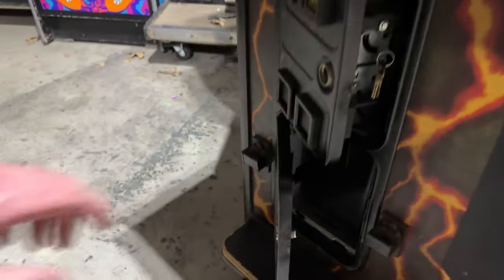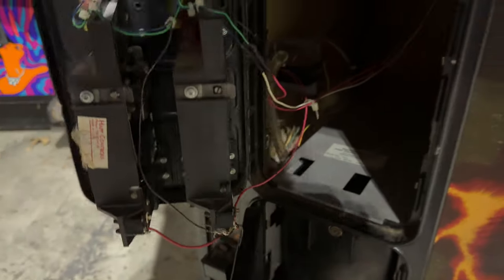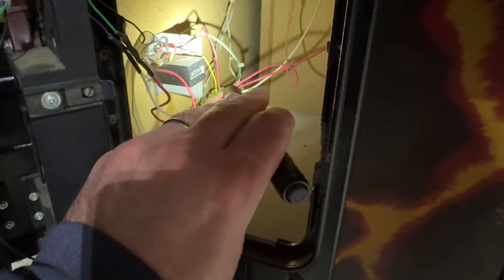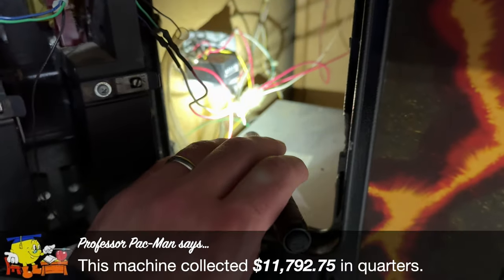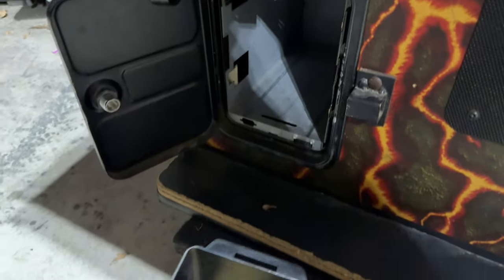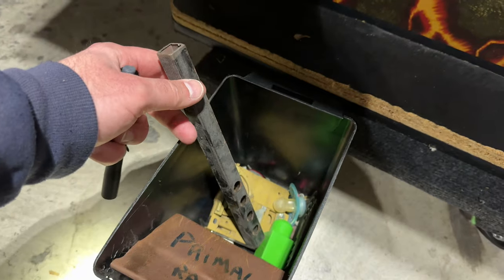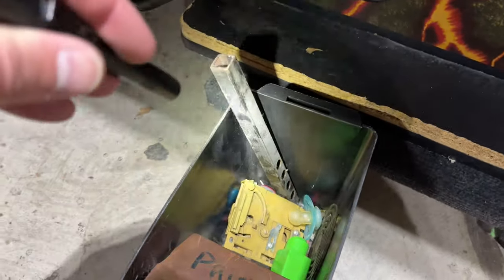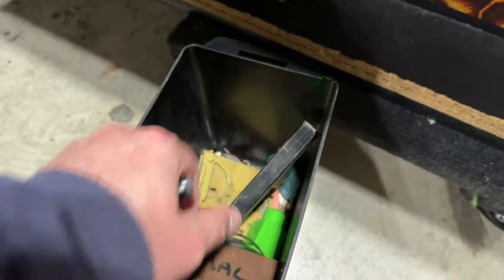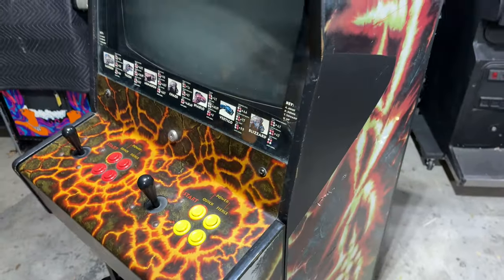Coming around to the front we've got a set of over-under coin doors, a set of keys, and our coin mechs. There is a coin counter in there — it reads 047171, so forty-seven thousand one hundred and seventy-one coins or quarters or tokens went through this cabinet. We've got our coin bucket and the bracket that would have been the lock bar. There's an extra coin mech, a pacifier, and various odds and ends in there, plus what looks like the vent cover for that fan vent.